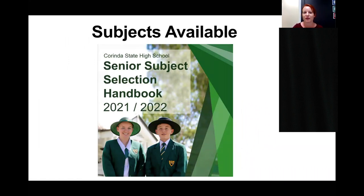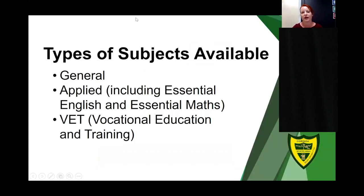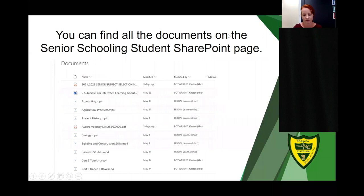By now we hope that you have viewed the subject selection handbook, which contains all of the subjects on offer at Corinda State High School. There are four types of subjects: general subjects, applied subjects which include Essential English and Essential Maths, and vocational education and training qualifications. You can find all subjects on our SharePoint page, along with a short video outlining each one, so you have a better understanding of what is available.